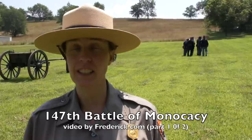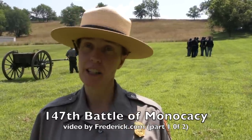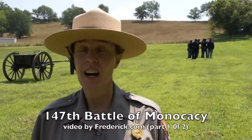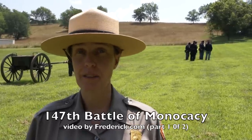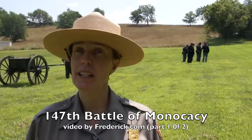Hello, my name is Barbara. I'm a park ranger at Monocacy National Battlefield, and this weekend — July 9th and 10th — we are commemorating the 147th anniversary of the Battle of Monocacy. The battle took place on July 9th, 1864, and we have many different activities going on this weekend.